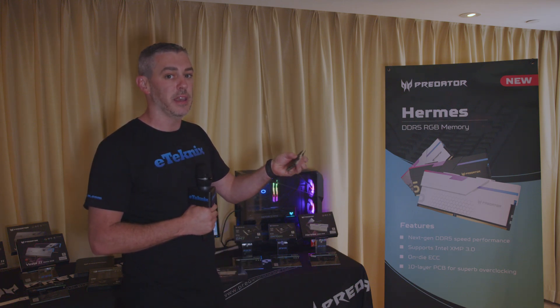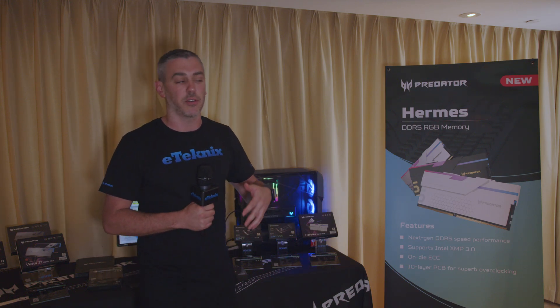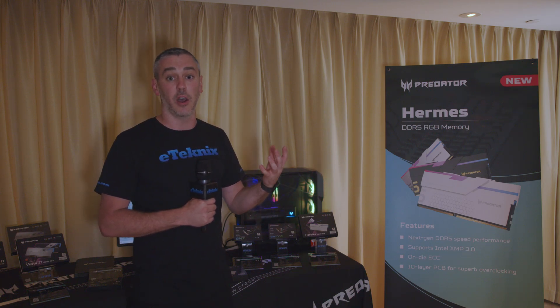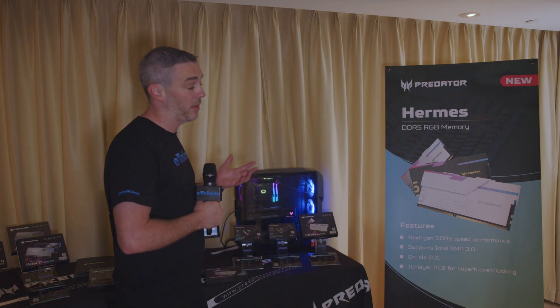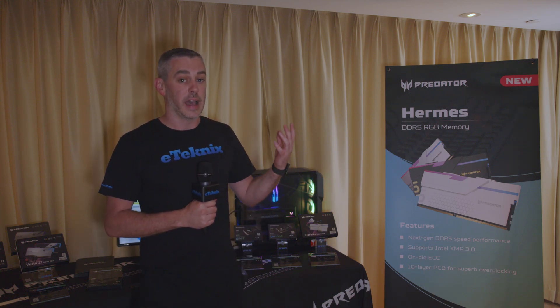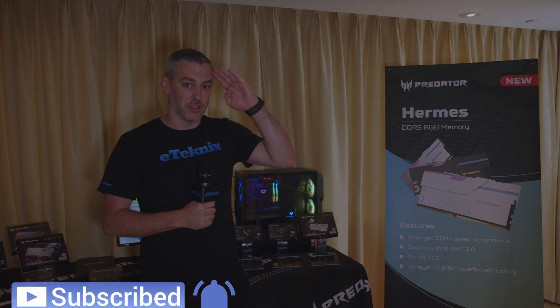Obviously being RGB, you'll be able to control it through ASRock, MSI, Gigabyte, ASUS — all of the main motherboard vendors' own software. As we know with Predator, they always are competitively priced with their products and it should be available very, very soon. Stay tuned for more Computex coverage and we'll see you soon. Cheers, bye bye.